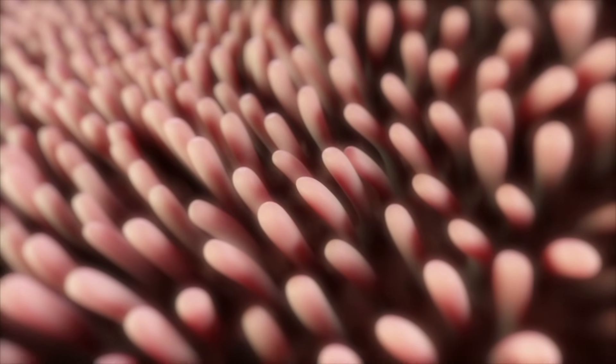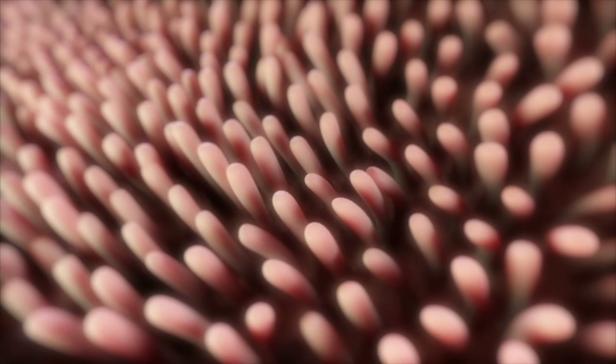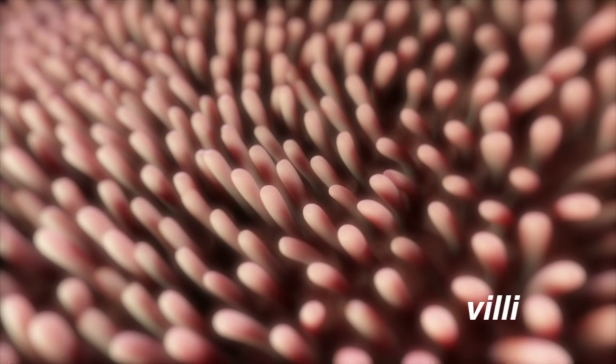Nutrients and minerals are absorbed through the walls of the small intestine. The small intestine is lined with finger-like projections called villi. Each villus is connected to blood vessels that transport nutrients away.